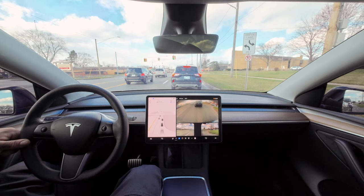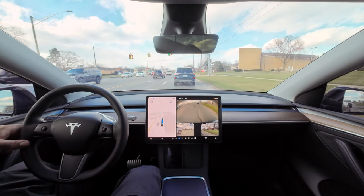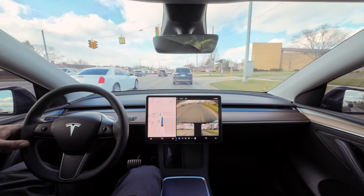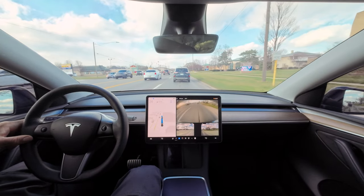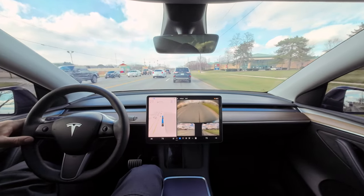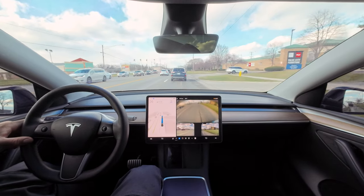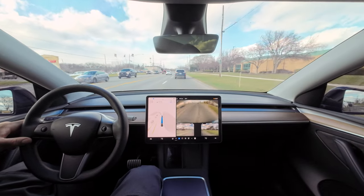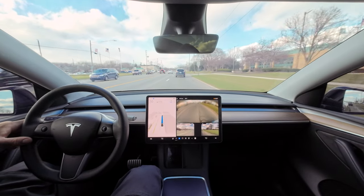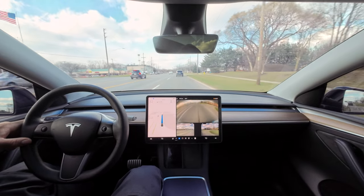There must be a setting to turn the nag off and on — I really don't know at this point. I really don't care, I'm just glad I got 12. Took long enough but it's here.